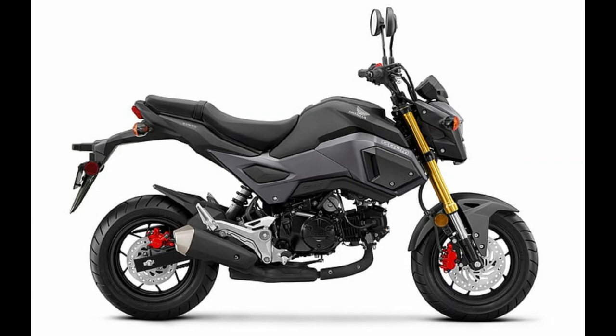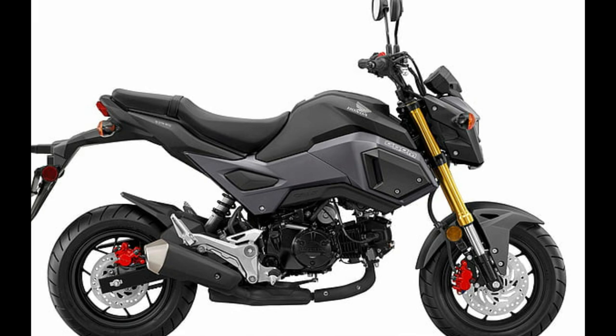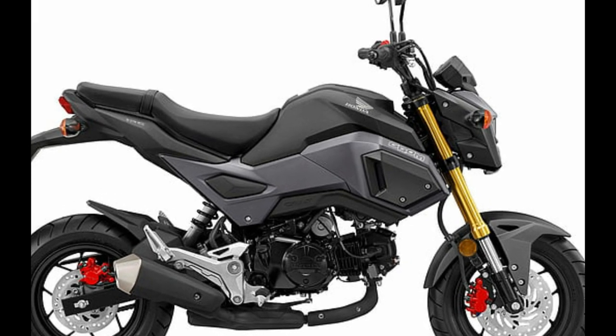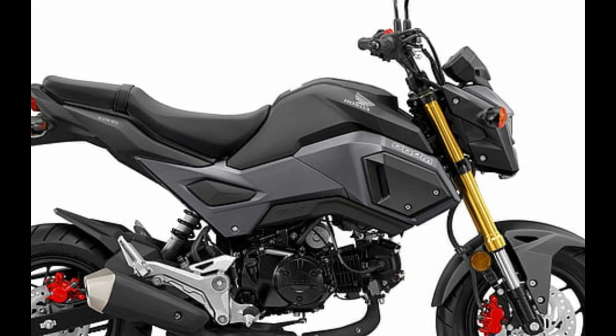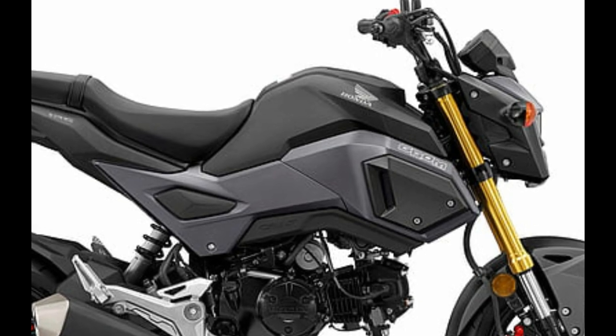Number 6: Honda Grom. Motorcycle type: Sport, Mini. Displacement: 125 cubic centimeters. Engine: Fuel Injected Single Cylinder. Transmission: 4-speed. Price: $3,399.